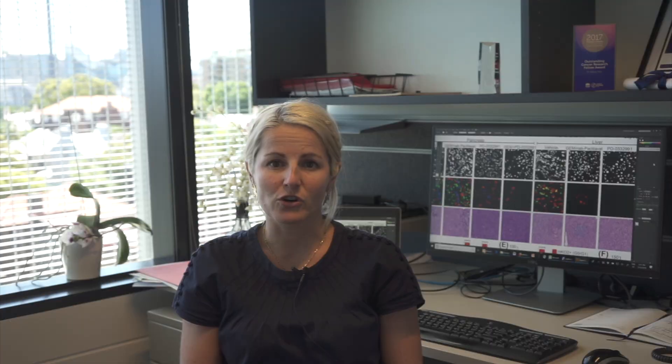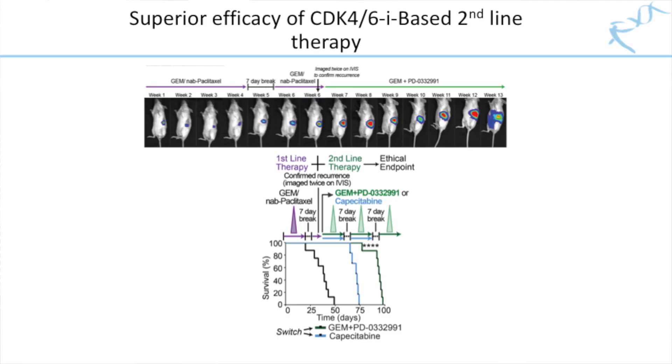We also went on to test palbociclib in a model of RB-high metastatic cancer, showing superior efficacy of various palbociclib-based combinations over standard treatment, gemcitabine and nanoparticle-bound paclitaxel, or NAB paclitaxel. Again, as a second-line treatment following progression of RB-high pancreatic cancer, palbociclib extended lifespan far beyond chemotherapy.